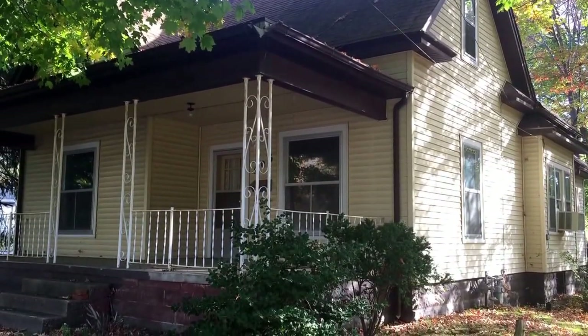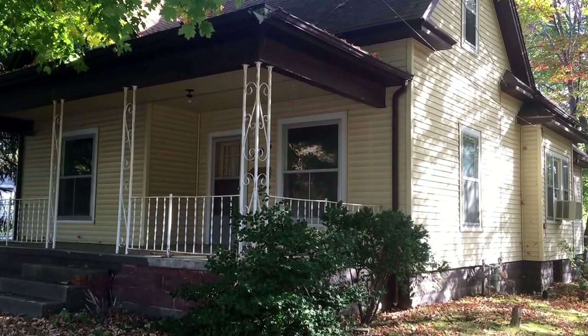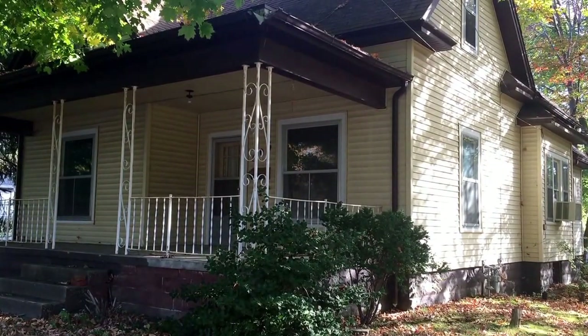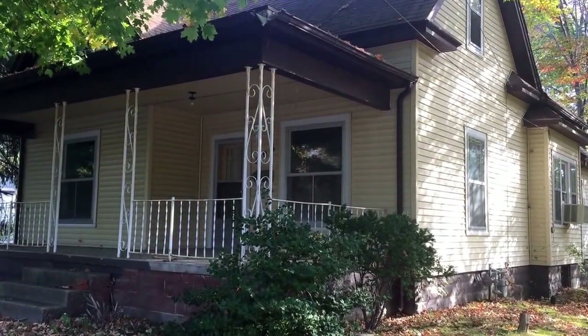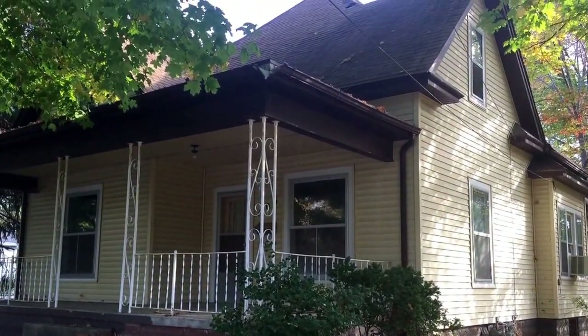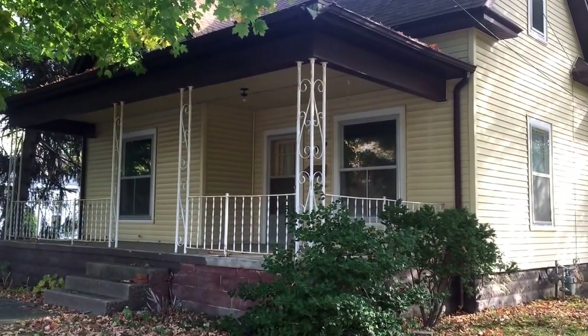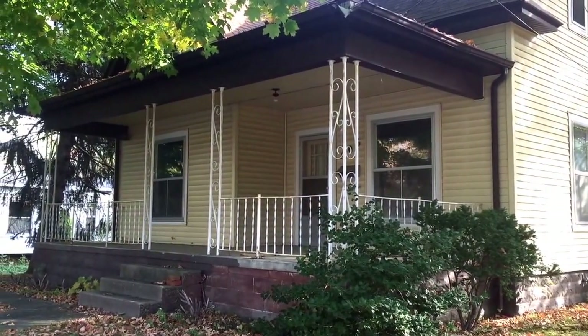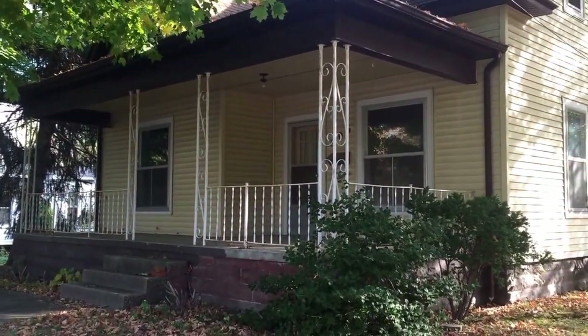Hey folks, this is Bob Fiscus with Bob Fiscus Auctions and Appraisals and James Fiscus. We're here at 506 North Cross Street in Robinson, Illinois. This is the Susie Oaks Real Estate that we'll be selling on October the 27th at 5 p.m. Five bedrooms, two bath home, basement, two car detached garage. We'll show you more in a moment.